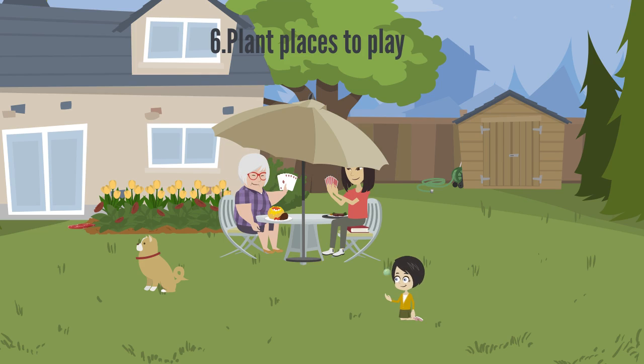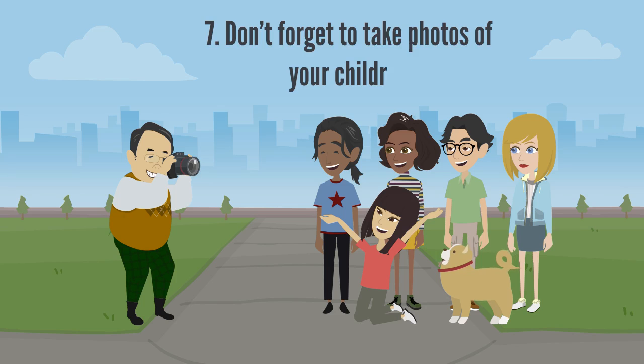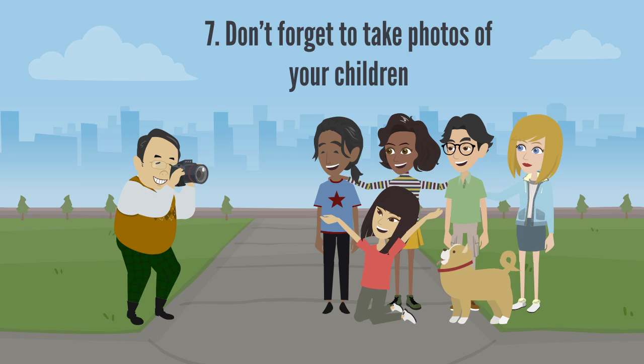Make a teepee using bamboo sticks tied together at the top with twine. Help your child plant peas or beans at the base of each pole and watch them grow.